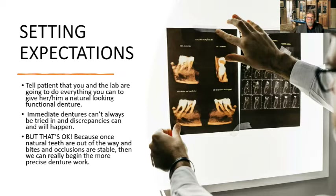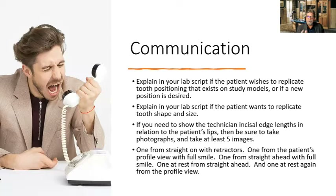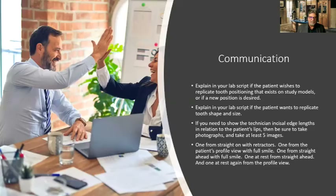Even though it's considered a temporary denture, we still want to use the best materials. We've had cases where after the case is made, there's screaming because communication wasn't there — we don't want that effect. On the lab script, explain if the patient wishes to replicate tooth positioning that exists — give us a study model. If a new position is desired, explain to the lab that the patient wants to replicate that tooth shape and size. This is easy now, especially with digital technology.